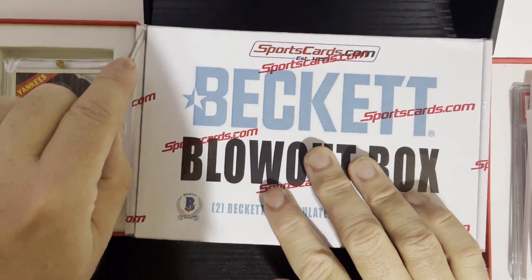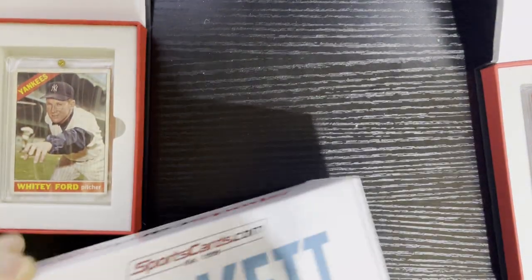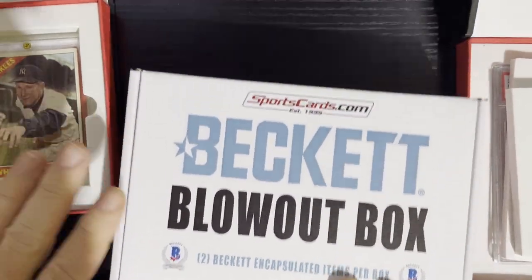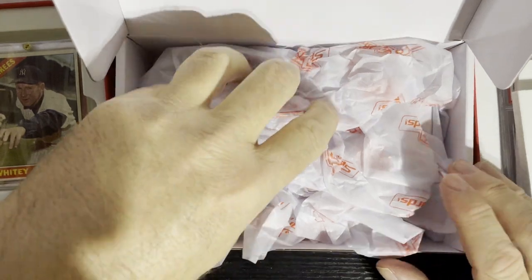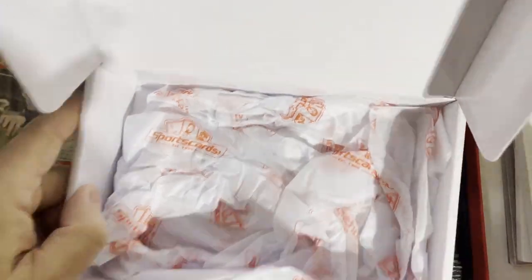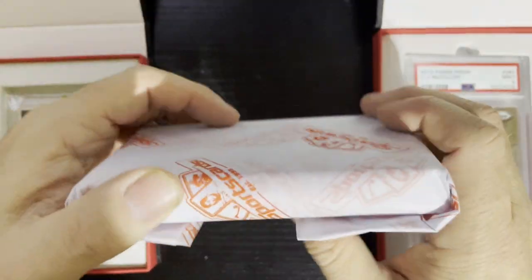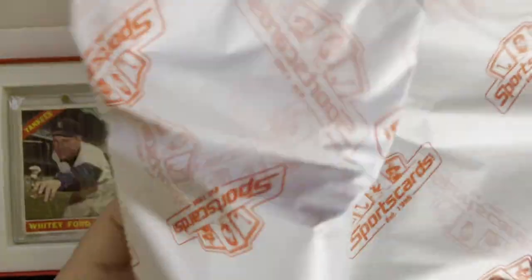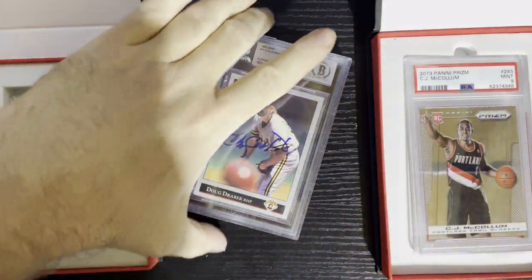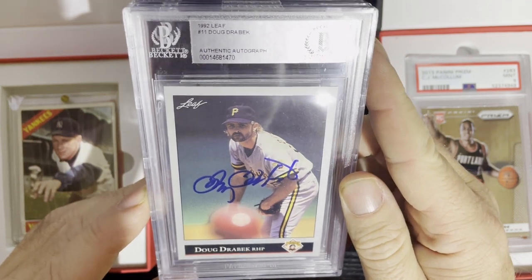Let's get to the Beckett Blowout — two Beckett encapsulated items per box. I paid 50 bucks for this one, so let me know if you think it was worth it. I might get more of these — I love doing the vintage ones. Opening it up now, getting through the tissue paper. There they are, all encapsulated, all fun. Here comes the first one — boom! We're gonna get an autograph!